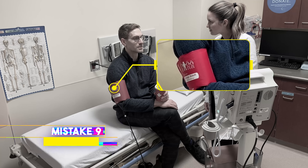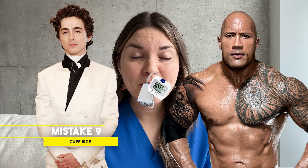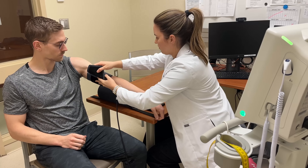Take a closer look at the cuff size — it doesn't look quite right. Imagine trying to check Timothée Chalamet's blood pressure with the same cuff you'd use on The Rock — it's obviously not going to work. Using a cuff that's too small can increase your blood pressure by 11 points, and using one that's too big can give you a lower number, which can be falsely reassuring.